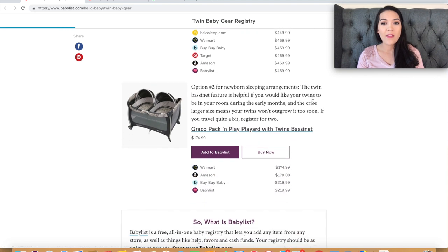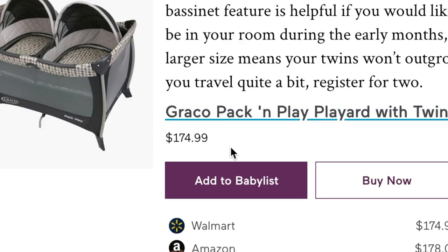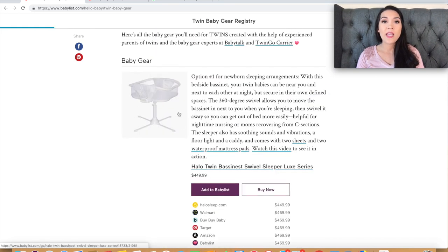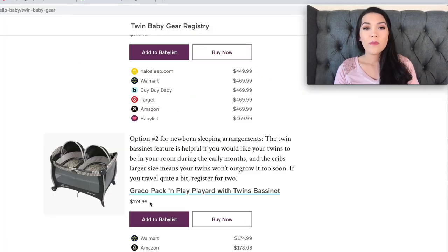Their number two option is the Graco Pack and Play yard with twin bassinets at $175 — much more affordable. I didn't personally own this, but I've heard really good things and have multiple twin mom friends who used it during the newborn phase and loved it. If you're more budget conscious, this is a totally fine option. The only downside is you'd have to get out of bed to get whichever twin needs you. I'd go for the lower price point even with more disposable income.